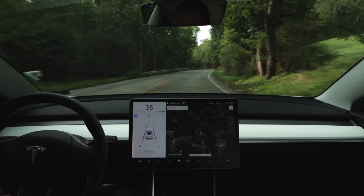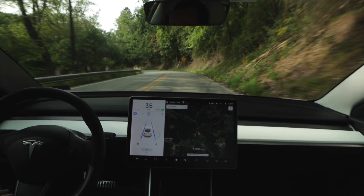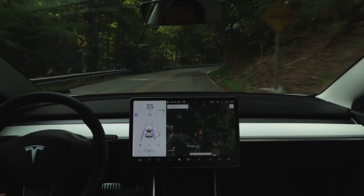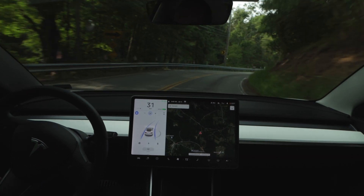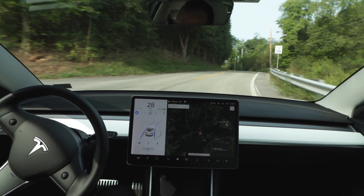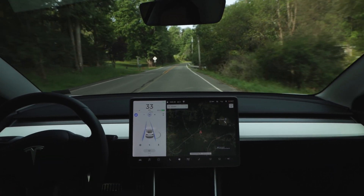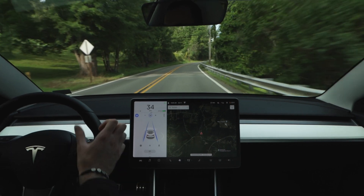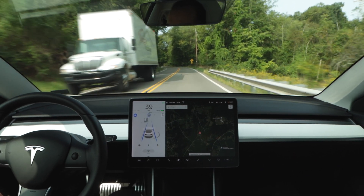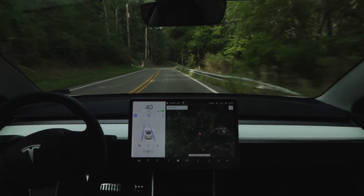In today's drive we're utilizing software version 2020.36.10, and the latest feature that was added was speed limit recognition, which I'll illustrate a little later on in the video. One thing I recognized right away from the last time we tested autopilot on this road is that the car is driving much more aggressively in terms of its speed. With this latest update it seems that the car has actually moved a little too far towards the other end of the spectrum, where it's actually taking curves too fast, especially when it does not have a good view of the road ahead.